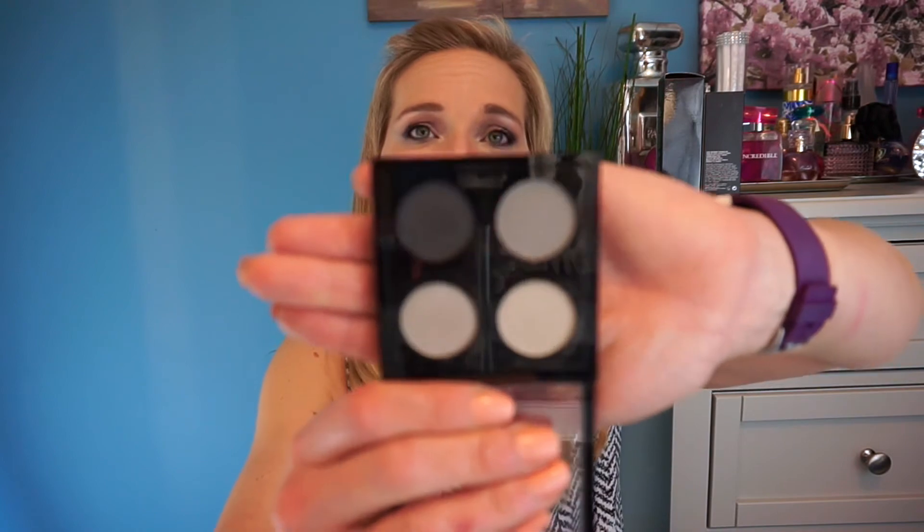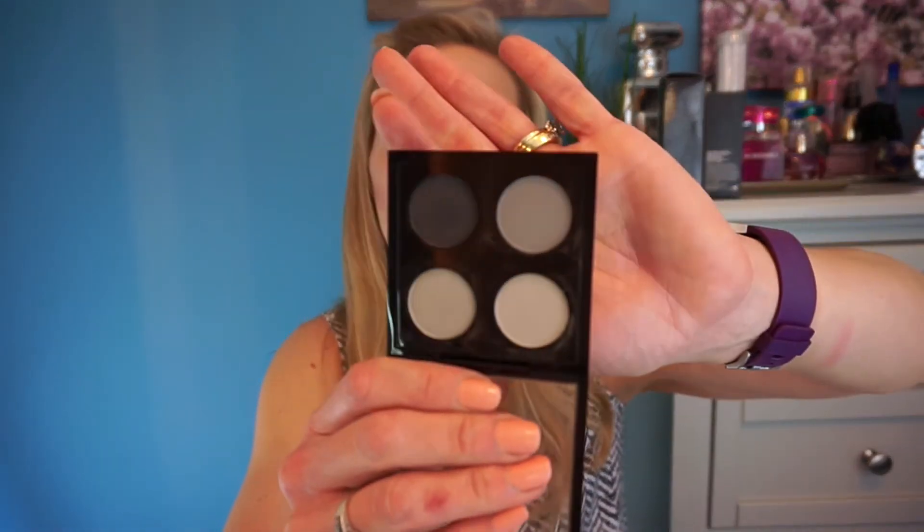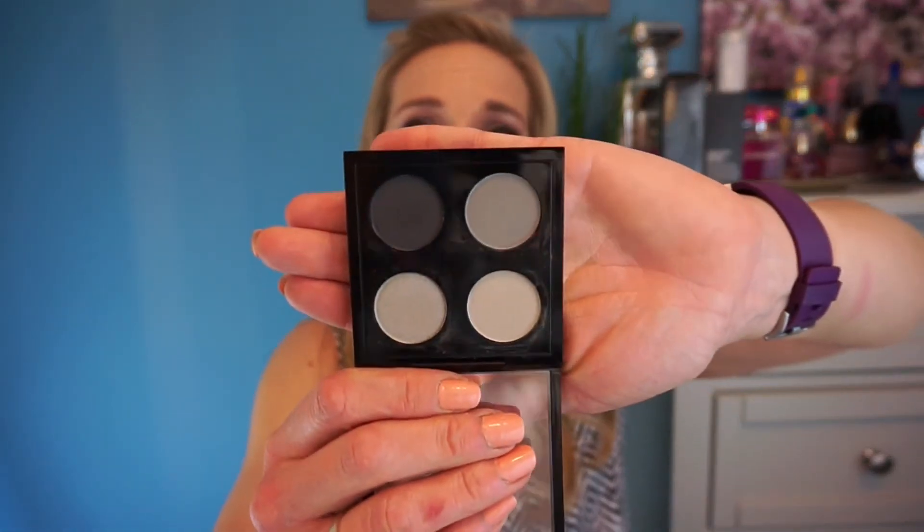The next thing I purchased is the MAC Eyeshadow Times Four in shade Rainy Season — it also had the little red dot. I actually wore this one night on vacation to test it out. I gave myself a really really nice smoky eye with the dark gray and lighter grays — it's really really pretty. I'm really getting into MAC products lately and I love them.